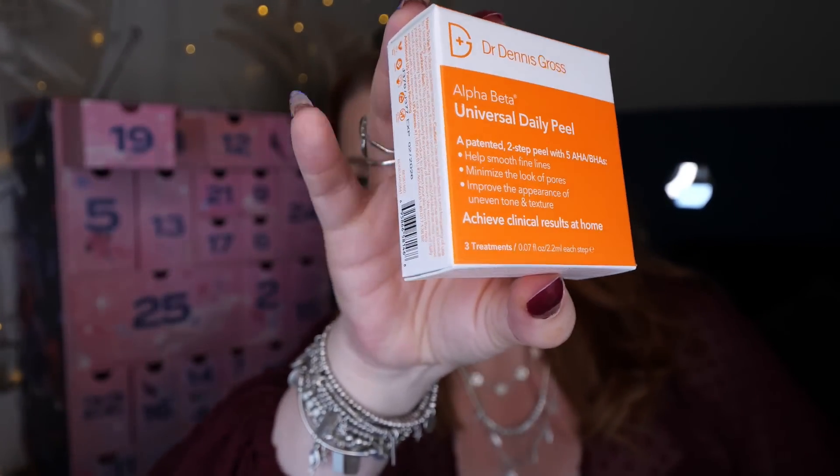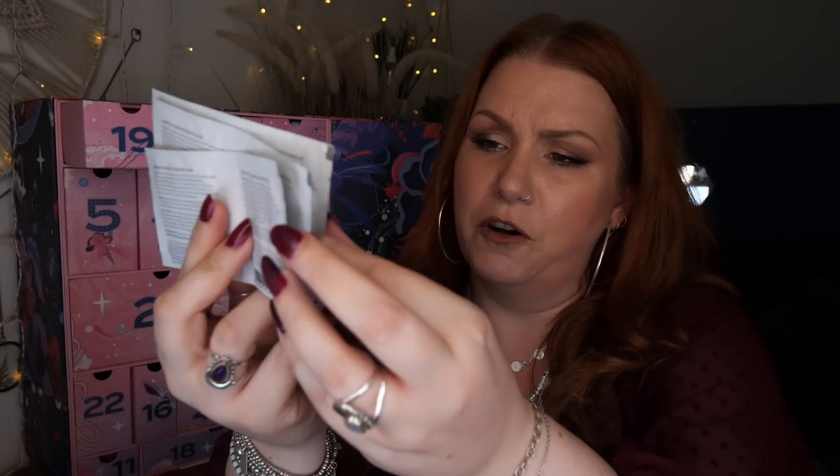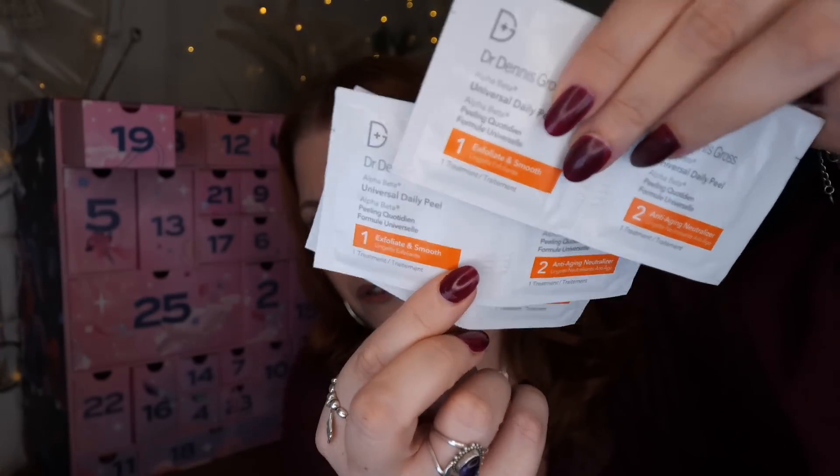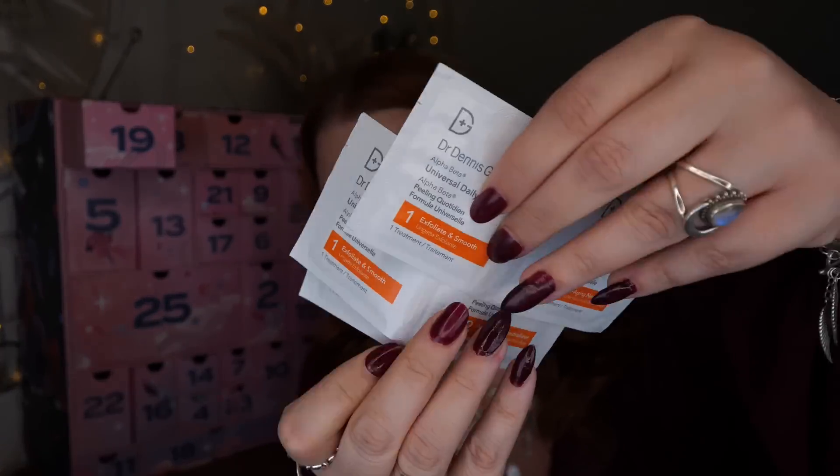Day number nineteen — we've got Dr. Dennis Gross Alpha Beta Universal Daily Peel. It's a two-step peel with five AHAs and BHAs to help smooth fine lines, minimise the look of pores, and improve the appearance of uneven tone and texture — achieve clinical results at home. There are three treatments in there. I've received this recently in another advent calendar. There's a two-step process: Exfoliate and Smooth, then an anti-aging neutraliser.